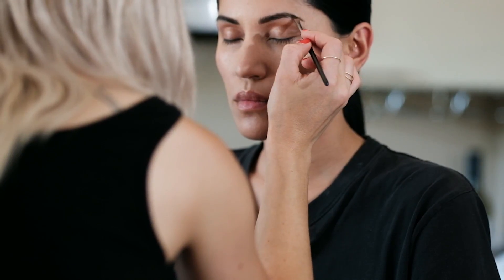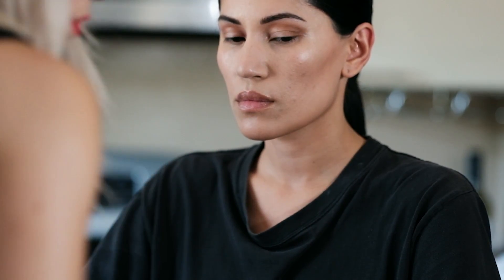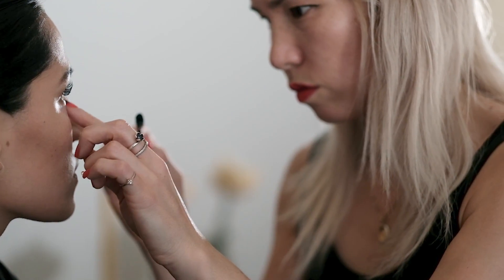For today's fashion editorial, we really wanted to convey a moody yet whimsical feeling. We started with hair and makeup, and from there we scoped out the locations where we would be shooting all the looks.